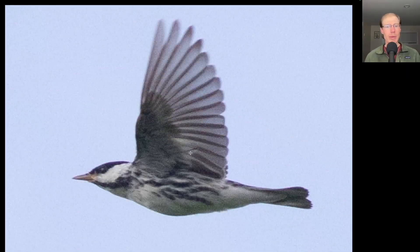Here we have another warbler where we have a black cap, a white cheek, and some black streaking down the sides. This is a Blackpoll Warbler — I've really enjoyed seeing and hearing this species lately.